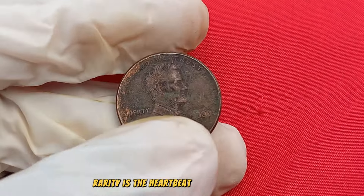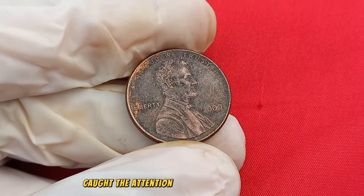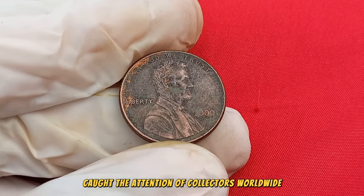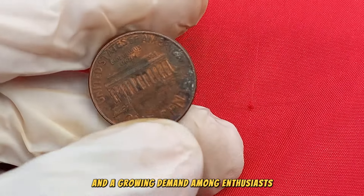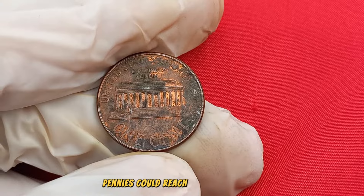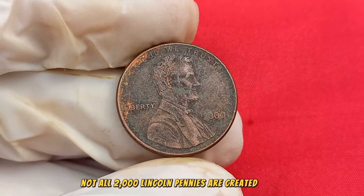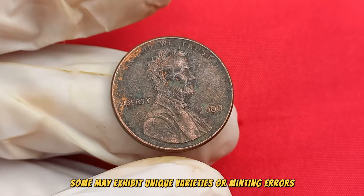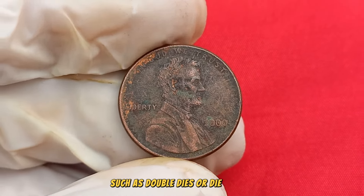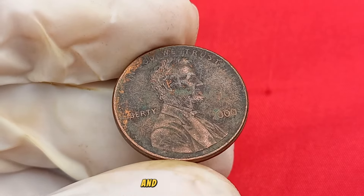Rarity is the heartbeat of coin collecting, and the 2000 Lincoln penny has caught the attention of collectors worldwide. With a limited number of these coins in circulation and a growing demand among enthusiasts, the value of these pennies could reach into the millions. Not all 2000 Lincoln pennies are created equal — some may exhibit unique varieties or minting errors, such as double dies or die cracks, that significantly enhance their desirability and potential value.